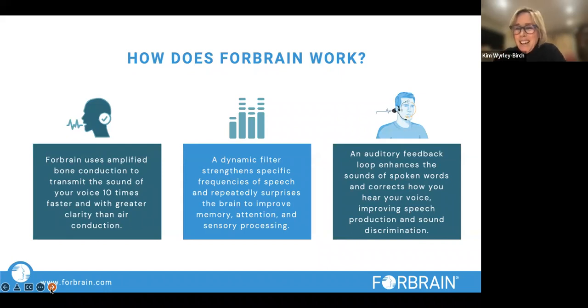There is also interesting research on the Forebrain website about additional benefits of bone conduction. The dynamic filter strengthens specific frequencies of sound and also alternates — called gating — how the sound comes through. It repeatedly surprises the brain, which forces you to hold attention; your ears have to keep focusing and refocusing. So there's an additional benefit for attention. It's stimulating, making sure those little ear muscles work really well, properly, and accurately.